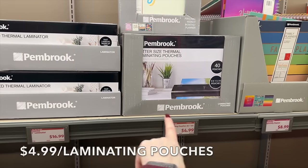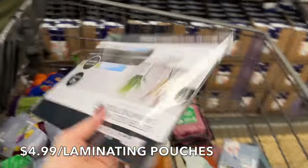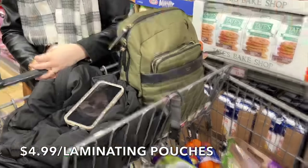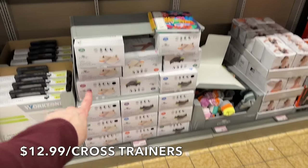They have an advanced thermal laminator with laminating pouches for $4.99. We actually need more laminating paper for kids' projects — you can't beat that price.